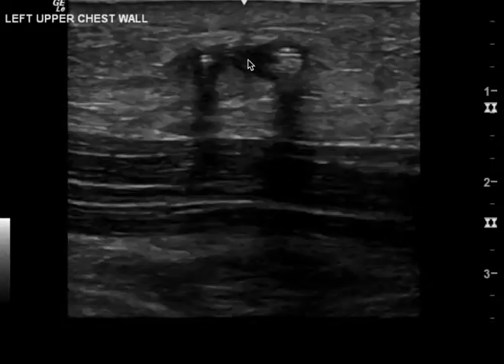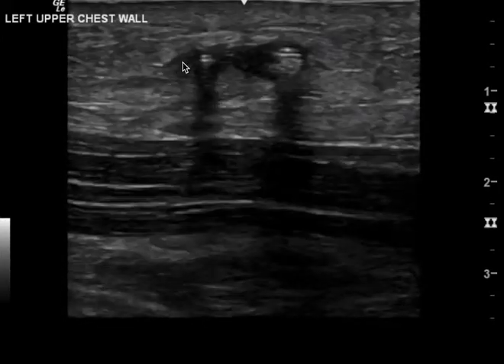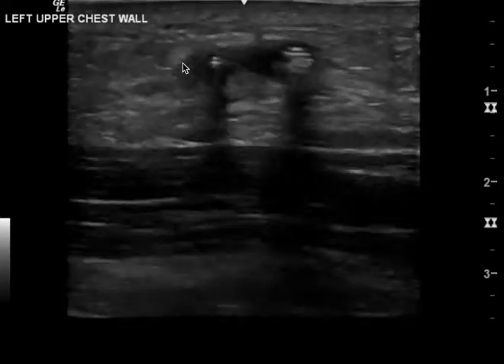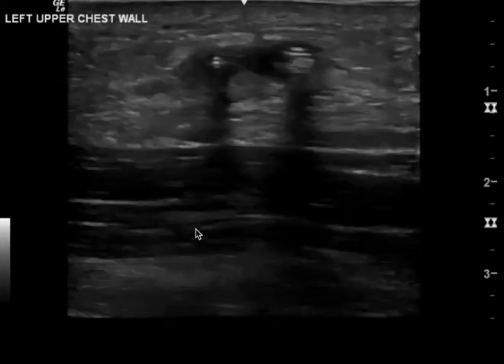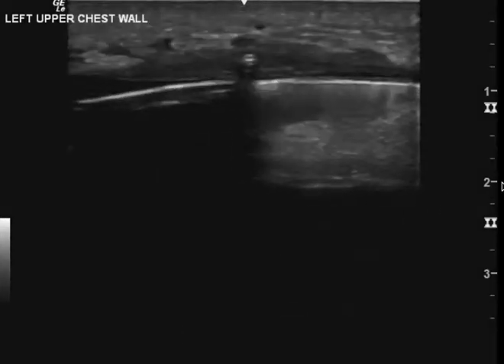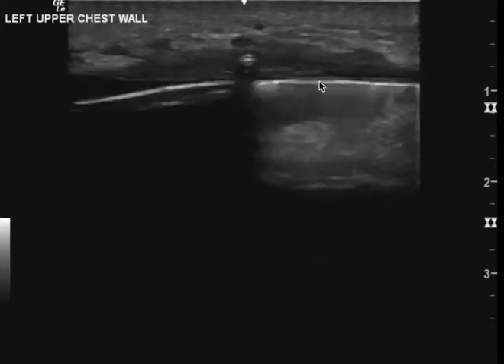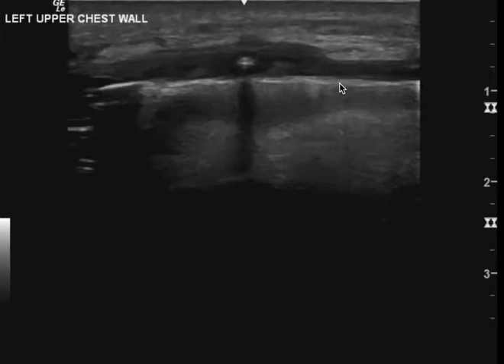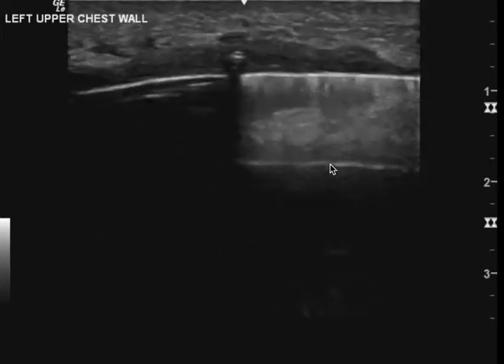This is a soft tissue ultrasound. You can see these findings here — hyperechoic with shadowing. This is what the foreign body looks like. This happens to be a wire from a pacemaker. This is also what a pacemaker looks like on ultrasound. You can see this bright white hyperechoic finding here with this reverberation artifact.